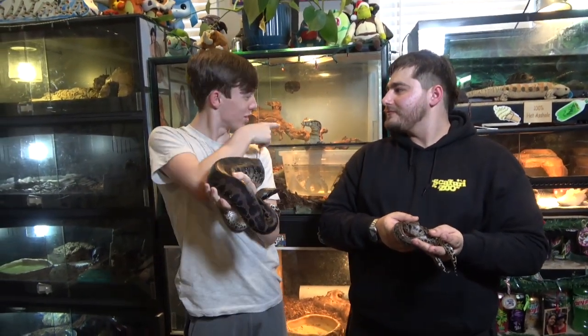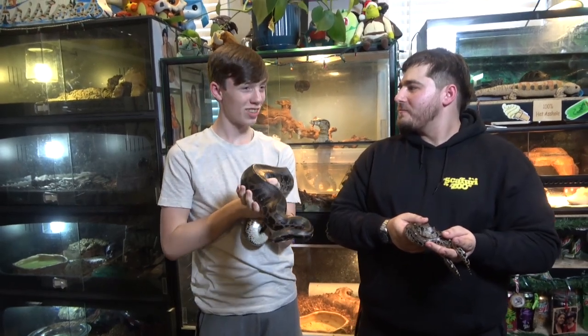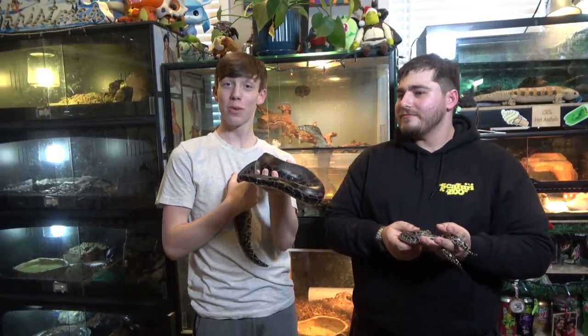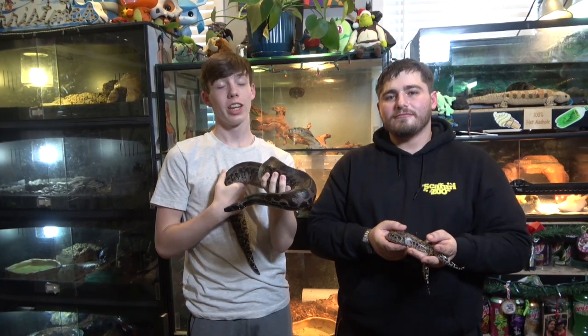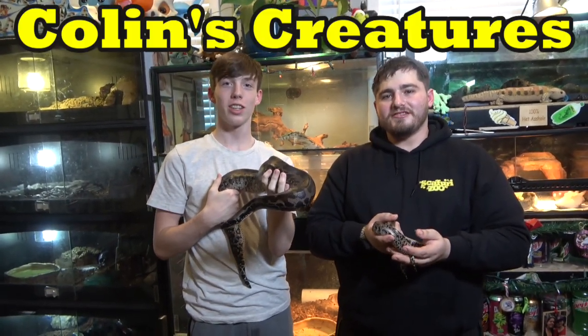I certainly had a great time seeing all these really awesome animals, especially the monitor who keeps watching us. Well, thank you for coming — my pleasure. Thanks for watching, subscribe to my channel, like my videos, and I'll see you next time on Collins Creatures.